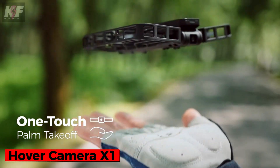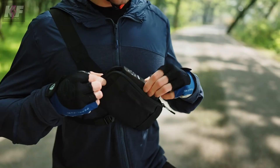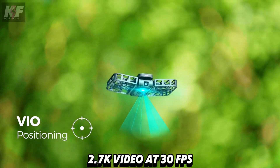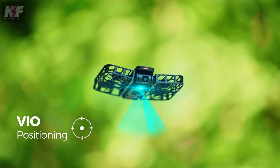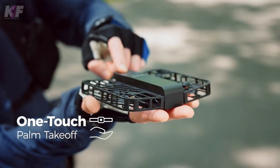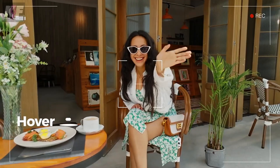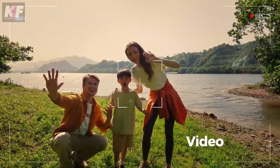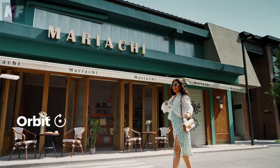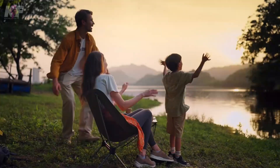Meet the Hover Camera X1, which weighs only 125 grams and folds neatly to fit in your pocket. Its 12-megapixel camera captures 2.7K video at 30 fps, stabilized by both a mechanical gimbal and EIS. With a flight time of about 11 minutes per charge, it offers various flight modes like hover, follow, and orbit, all controlled via the HoverAir app. This lightweight portable drone is perfect for capturing high-quality selfies and group shots effortlessly. Priced at $349, making it a great companion for your adventures.